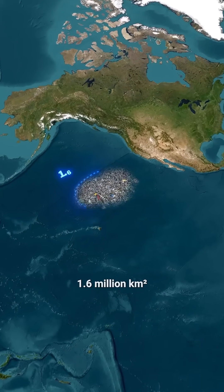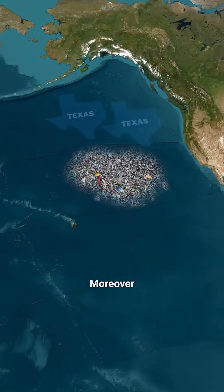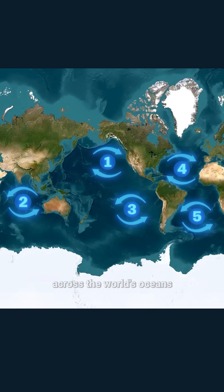Today, it covers 1.6 million square kilometers — that's twice the size of Texas. Moreover, there are five of these giant garbage patches across the world's oceans.